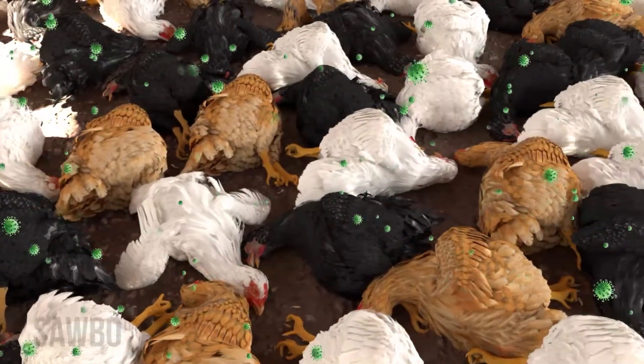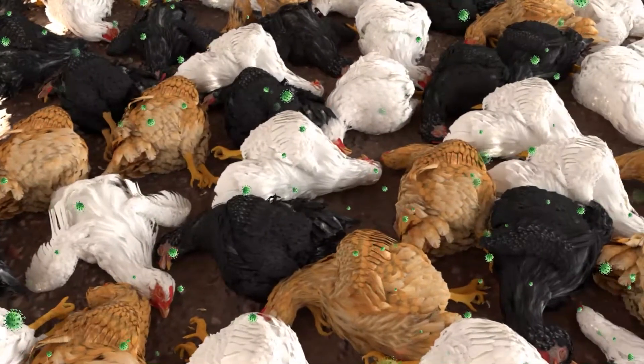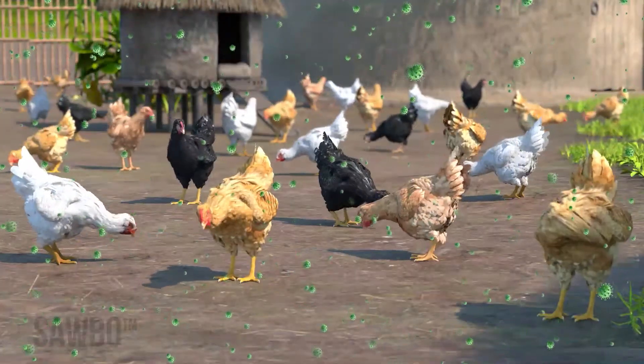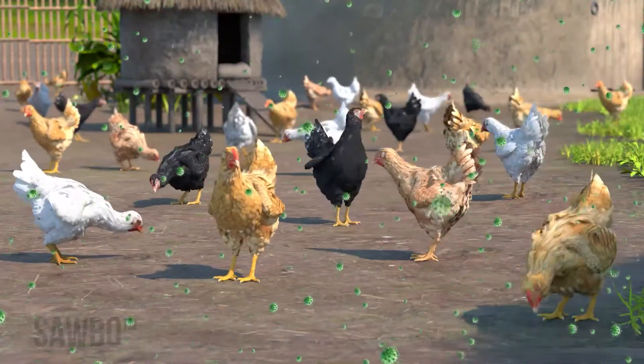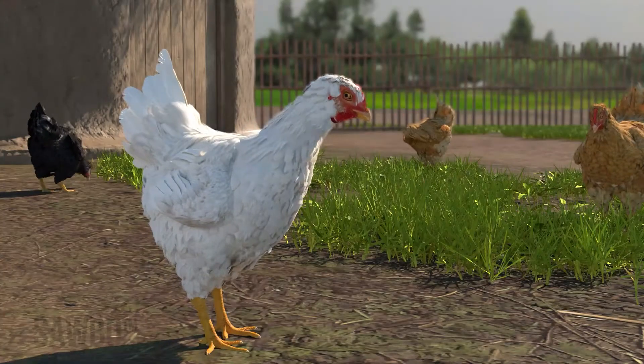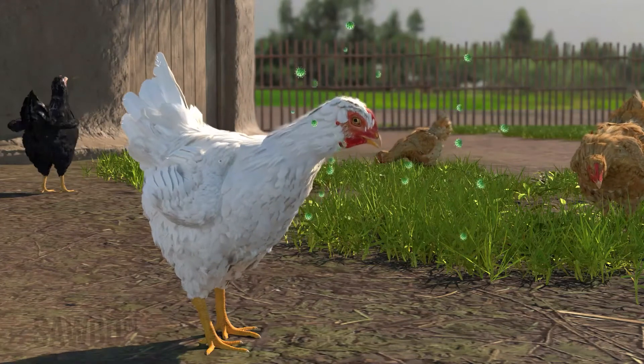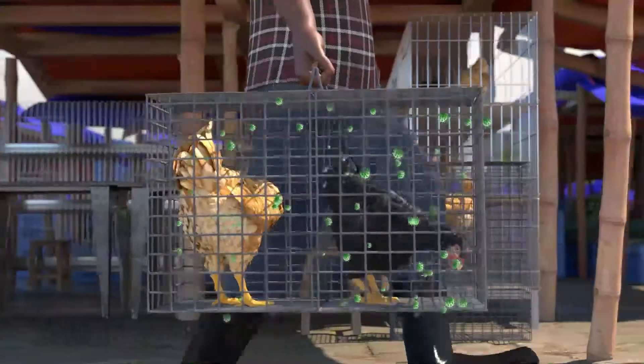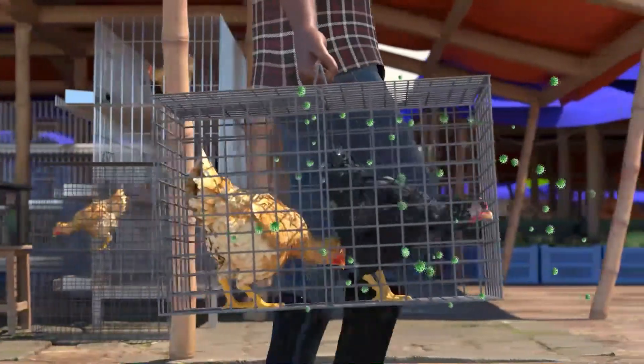Newcastle disease can cause all chickens in a flock to die in just a few days. It can occur and spread quickly, most often through contact with infected birds, which can look and act healthy. New birds that have come from markets and traders are often a source of the virus.